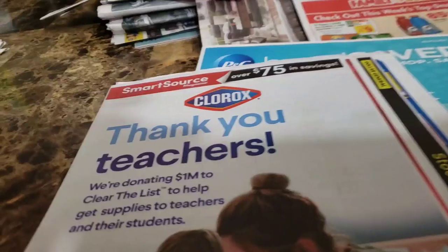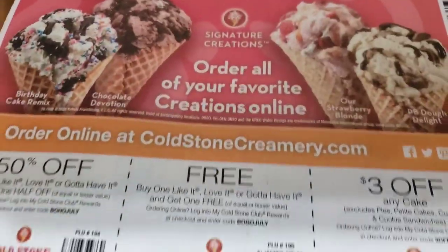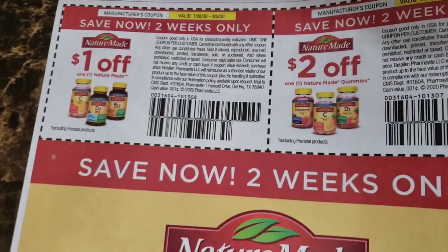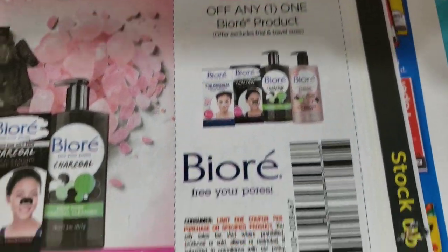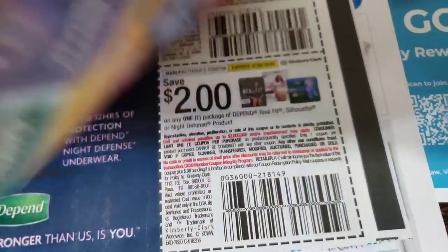We are going to go over the SmartSource first. On the front, just advertising for Clorox. Inside we have three Cold Stone coupons — Cold Stone is good, I haven't had it in a while. We have some Nature Made vitamin coupons: two dollars off and one dollar off. Biore coupons. We have Kotex coupons. Now since I have three inserts I'm going to try to go through them fast, but not too fast.